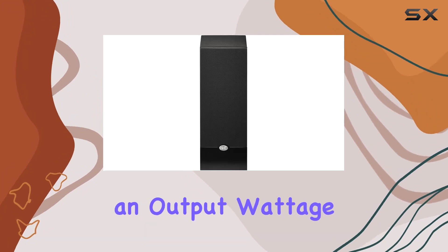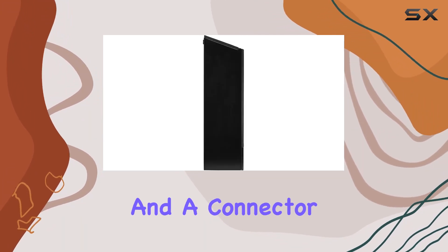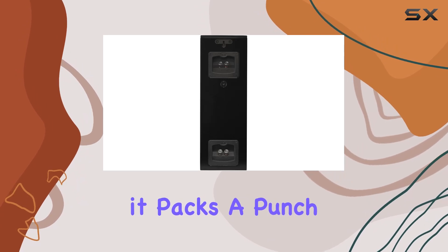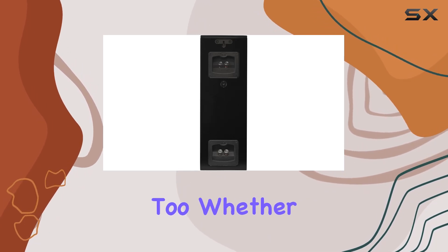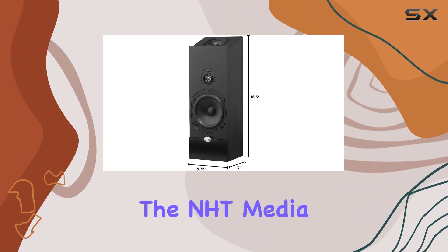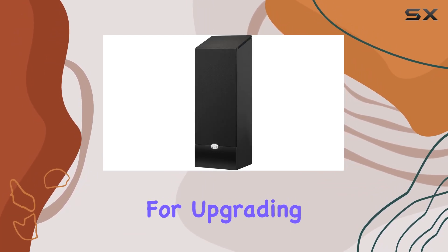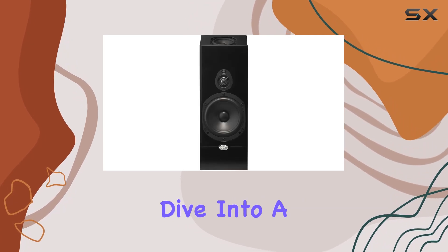With an output wattage of 100 watts and a connector type of five-way binding posts, this speaker is not just about style — it packs a punch in performance too. Whether you're a music enthusiast or a movie buff, the NHT Media Series Dolby Atmos satellite speaker is a solid choice for upgrading your surround sound setup.